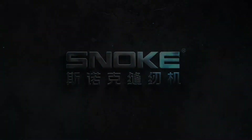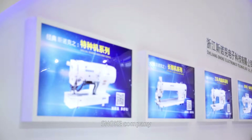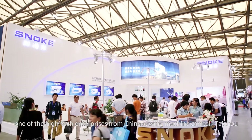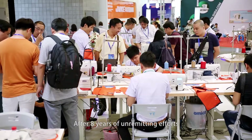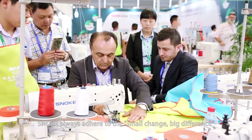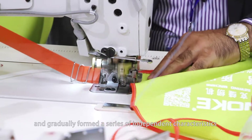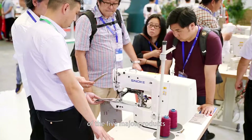Snoke Sewing Machine. Snoke Company, one of the high-tech enterprises from China's sewing machine capital, Taijiao. After eight years of unremitting efforts, Snoke always adheres to the 'small change, big difference' differentiated, innovating R&D route, and has gradually formed a series of independent characteristics across five major product lines.